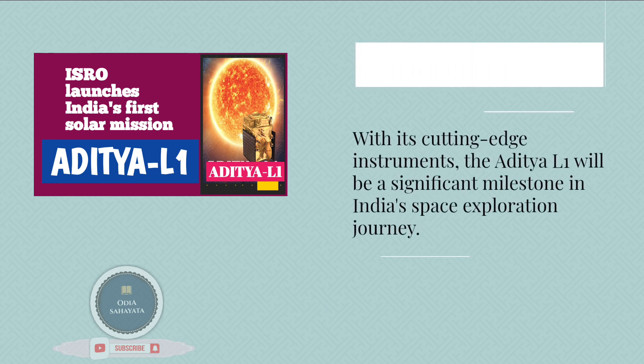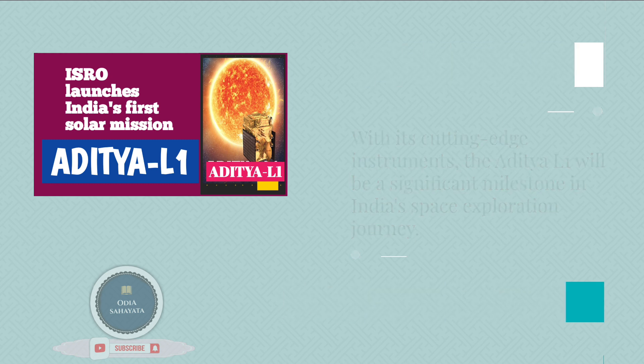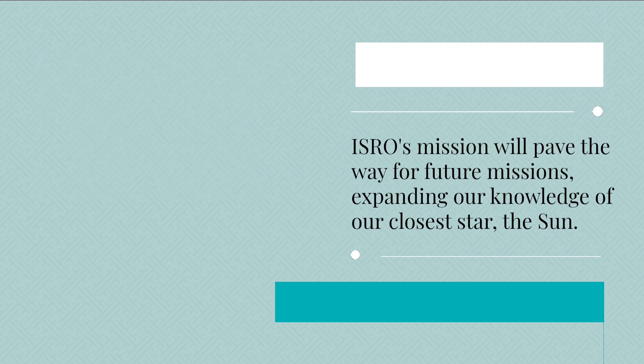With its cutting-edge instruments, the Aditya L1 will be a significant milestone in India's space exploration journey. ISRO's mission will pave the way for future missions, expanding our knowledge of our closest star, the Sun.